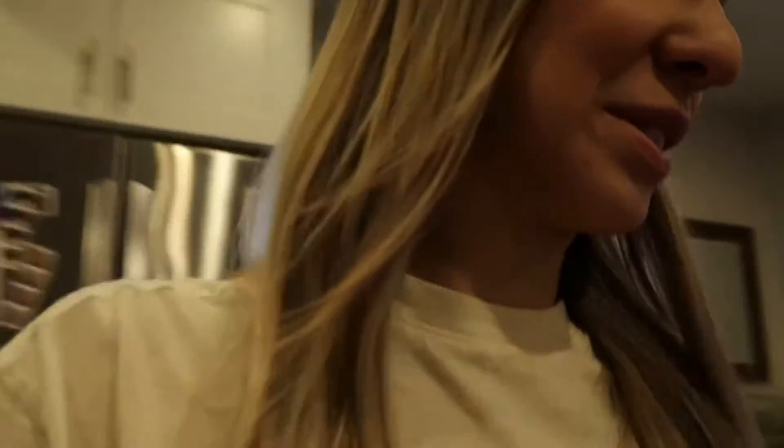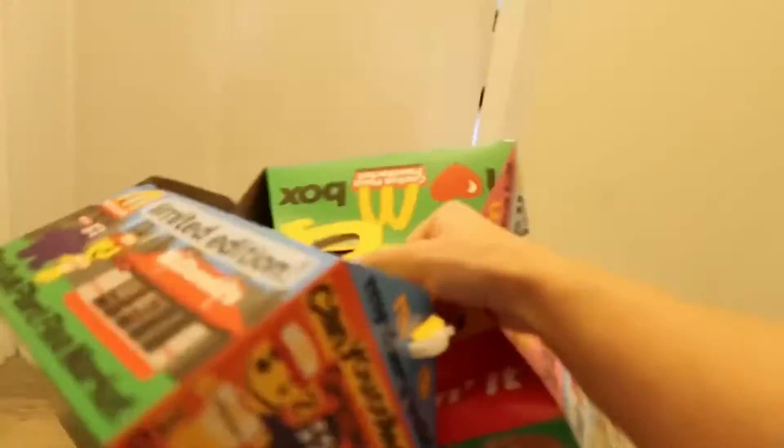I actually just popped on a little bit of makeup because me and my boyfriend might go do something. My little brother's about to come over, and we're going to try the new Travis Scott food from McDonald's. So we're all going to try them.